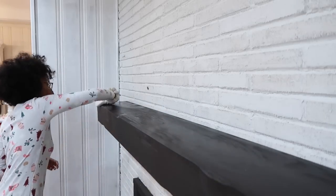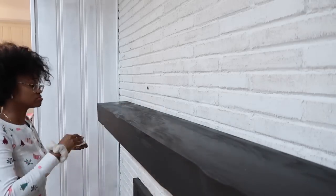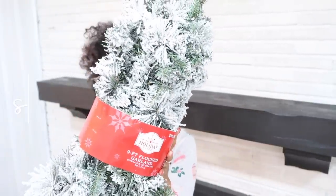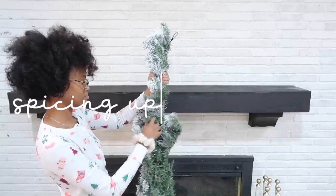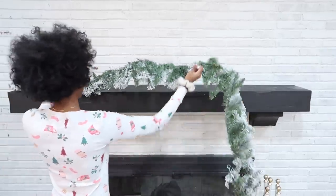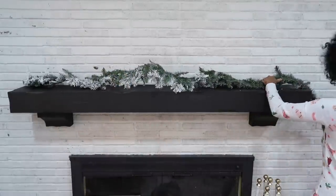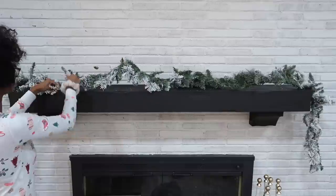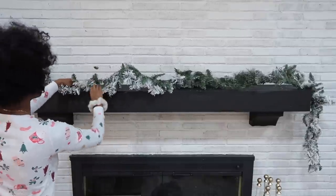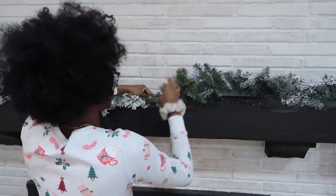Now we are moving on to decorating the fireplace mantel, and I had a time with this. At first I didn't quite know what I was going to do, and I started a design, didn't like it, took it down, and then started doing something completely different that I am totally obsessed with now. For some people you might think it's too much, but I think it's the perfect amount of Christmas on this mantel. Be sure to let me know your thoughts down in the comments.